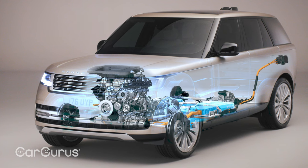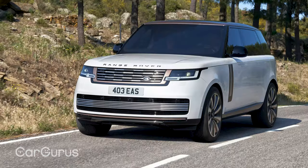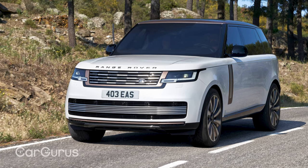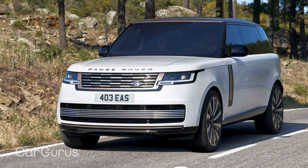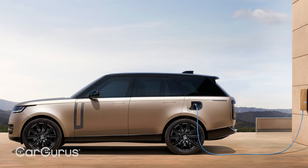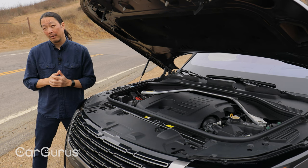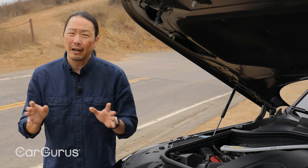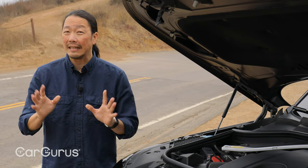For 2023, a P440E model will be added, which is a plug-in hybrid rated at 434 horsepower. Land Rover claims you can get 48 miles of electric-only range before switching to gasoline, though initially it'll only be offered in the regular wheelbase models. The big news comes in the 2024 model year, when a fully electric variant should debut. There's not a lot of information on that yet, so keep checking back at CarGurus.com for all the latest developments.